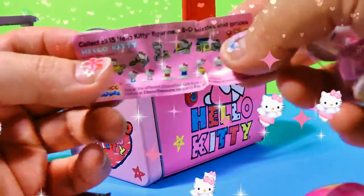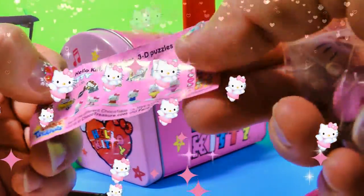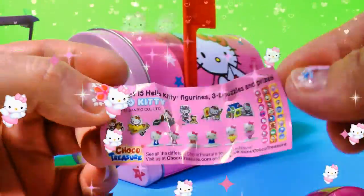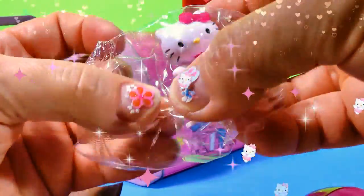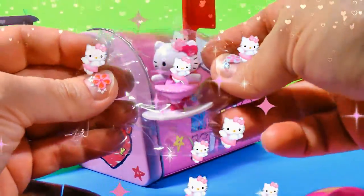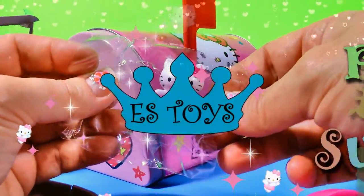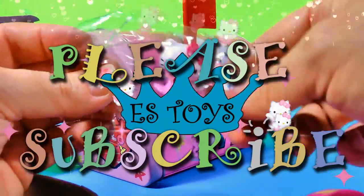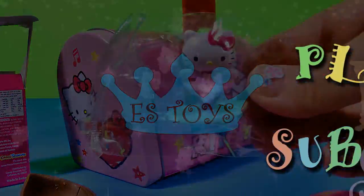And here's the flyer. It shows collect all 15 Hello Kitty figurines — 3D puzzles and prizes. See all those you can collect. And we got a little ballerina Hello Kitty. Thanks so much for watching, boys and girls. Please like our video and please subscribe — it doesn't cost anything, it's free. Thanks so much, have a great day. Bye!